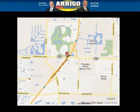Come in today and take a look for yourself. Arrigo DCJ West Palm is the dealership for you, conveniently located in West Palm Beach, Florida off of Okeechobee Boulevard.